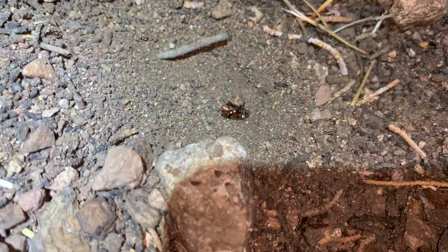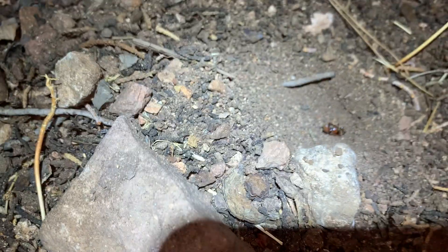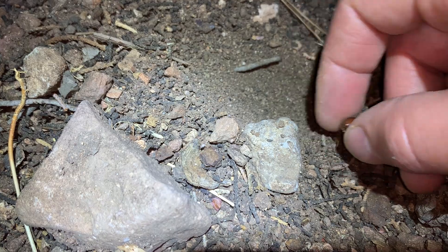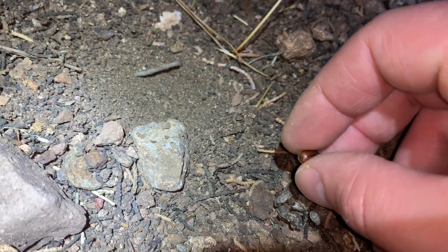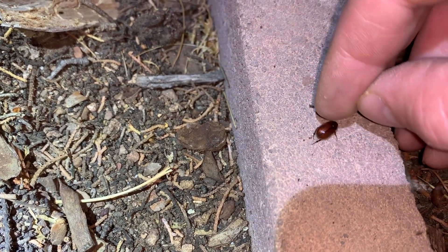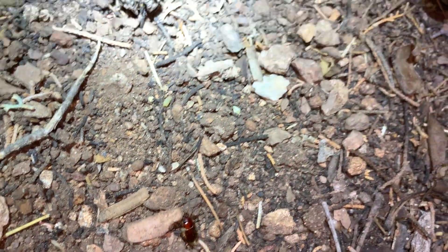I'm kind of feeling bad. There's an ant lion pit right there, and this beetle I noticed was in it last night. I'm going to do both the ant lion and this little may beetle a favor and remove it so that it can get on with its life. It's a slightly larger one.